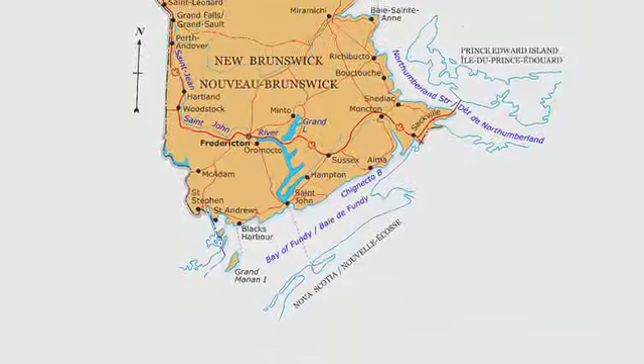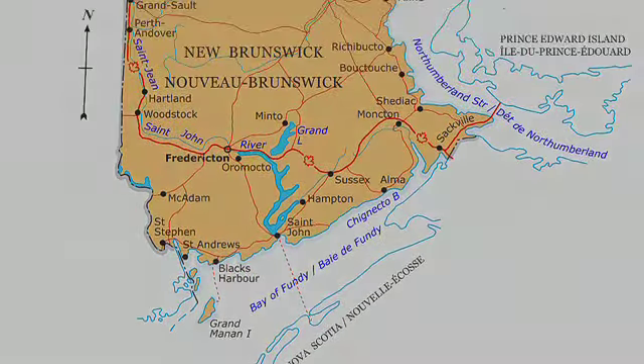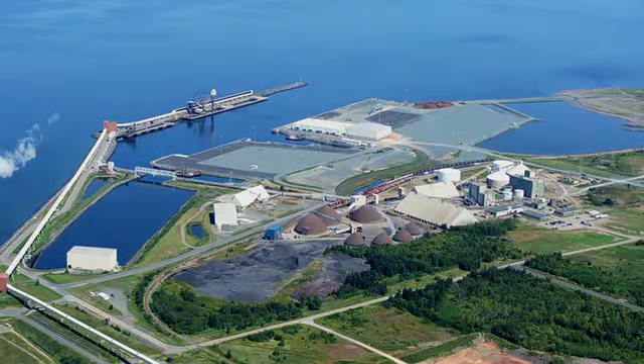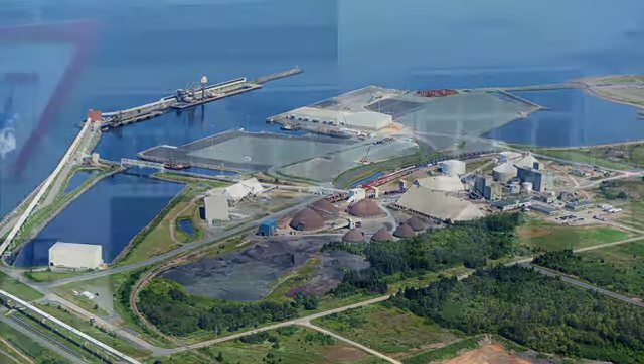Le Nouveau-Brunswick compte deux ports industriels d'importance: le port historique de St. John sur la rive sud et le port de Beldoon sur la rive nord dans la baie des Chaleurs. Chaleur Bay provides worldwide shipping access through the North Atlantic.